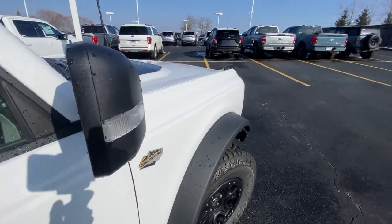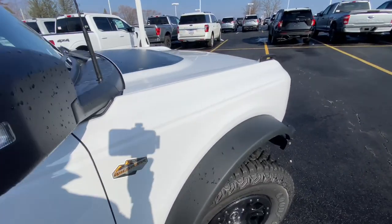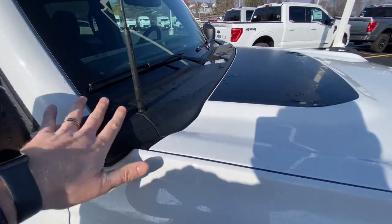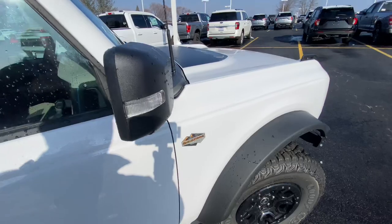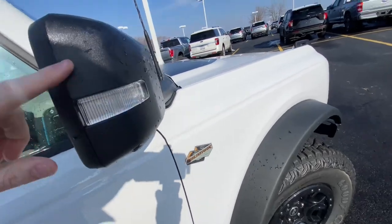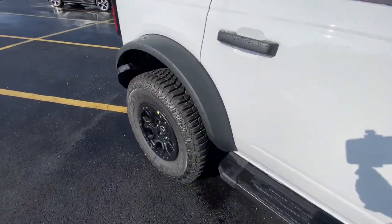Something I like about the Bronco — if you have a Jeep, you may have noticed that when you take the door off, you have no mirrors. On the Bronco, the mirror is hooked to the front on the hood, so you can take your doors off and still have a side mirror without buying extra accessories. These mirrors also collapse in and out. You have your side light and a little camera down here for your 360-degree cameras.